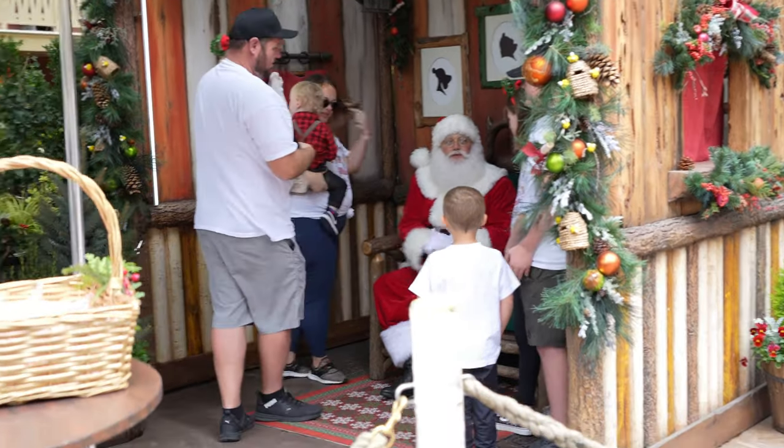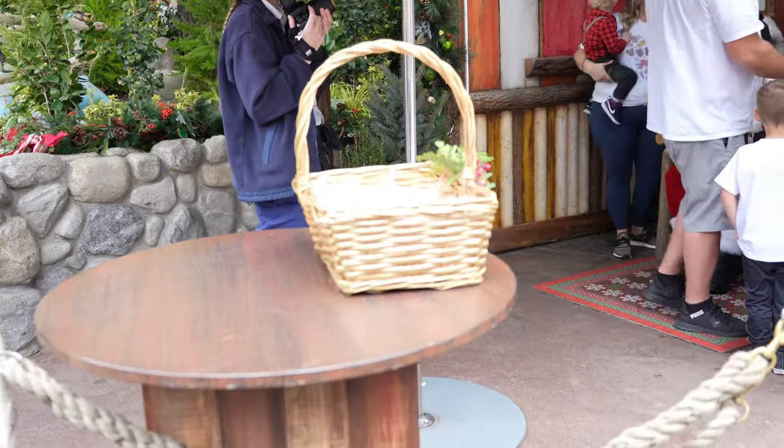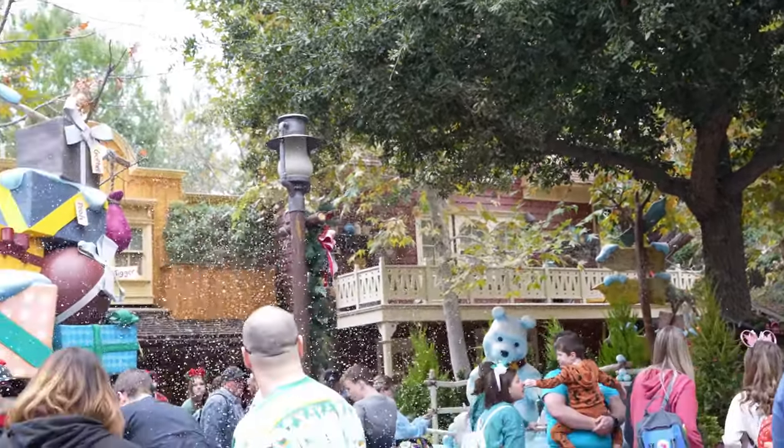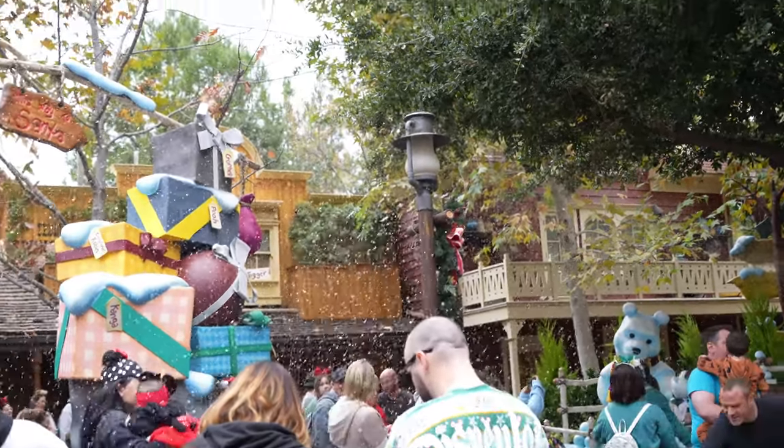It looks like you also get some candy canes when you come see Santa. It's kind of hard to see on camera, but I think about every 15 minutes or so it snows over here.